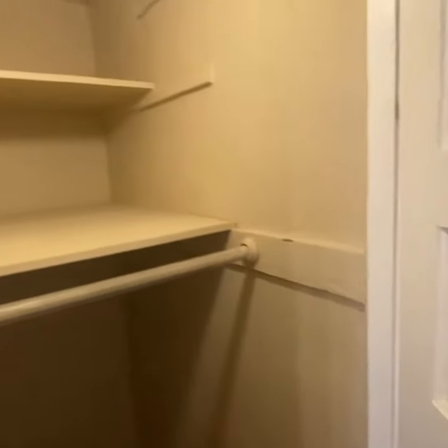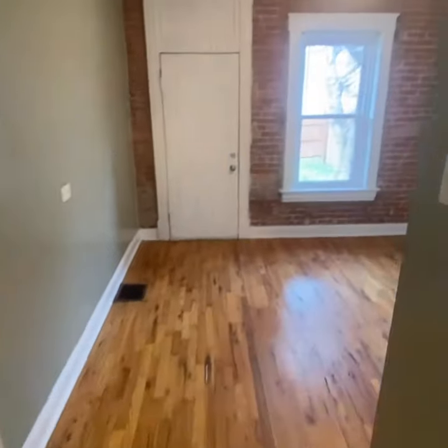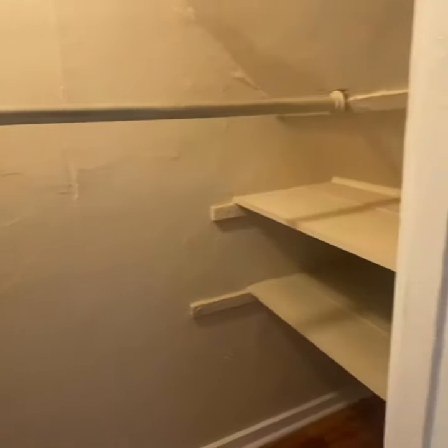What else do you get? A nice big closet, and ooh, more exposed brick — I know you guys are real nuts for it. And another closet with some good storage in there, under the stairs.